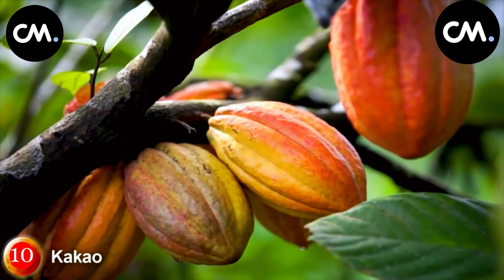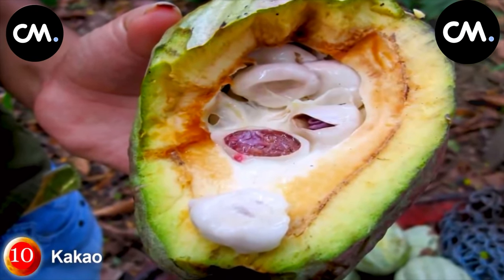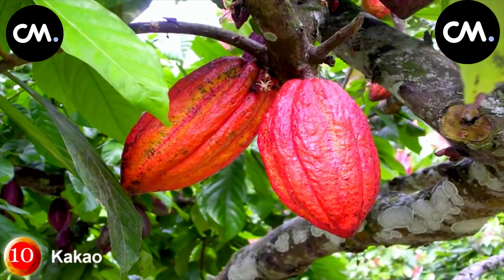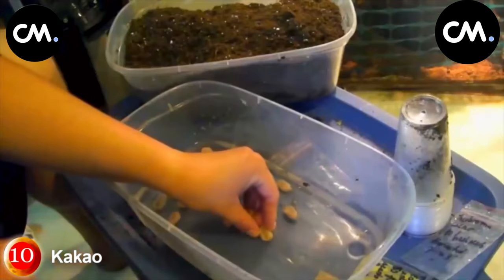The Ivory Coast, which realizes 40% of the production, is followed by Ghana and Indonesia with a 15% share. Other cocoa producers are Brazil, Nigeria, and Cameroon, although in small quantities.